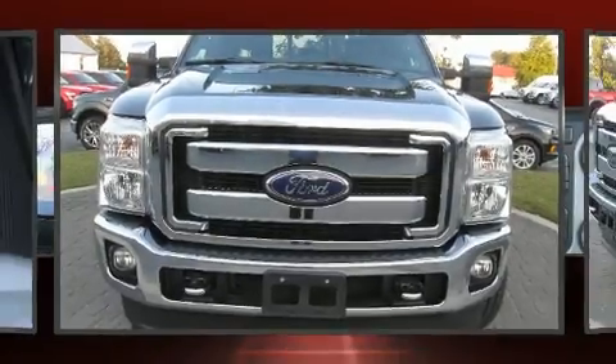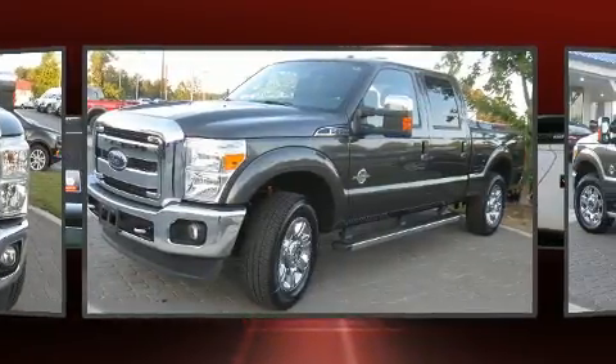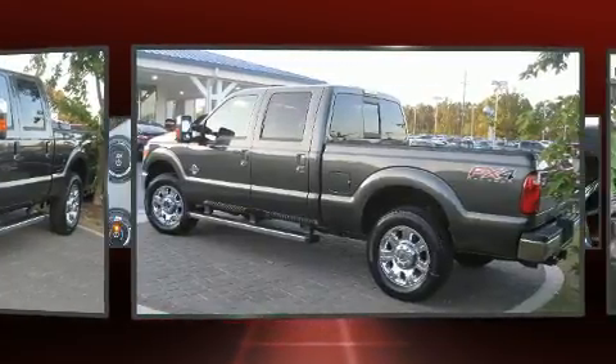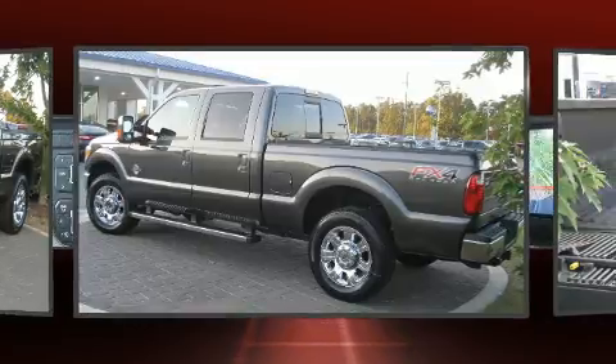Discerning drivers will appreciate the 2016 Ford F-250. With less than 40,000 miles on the odometer, this truck refuses to compromise. It features four-wheel drive capabilities, a durable automatic transmission, and a powerful eight-cylinder engine.